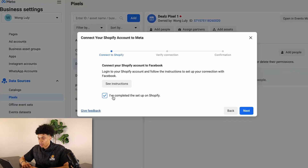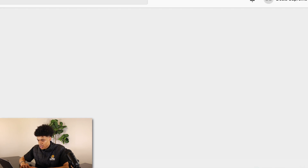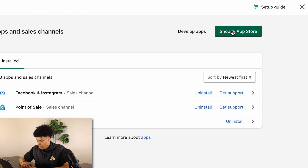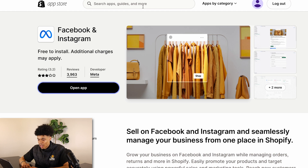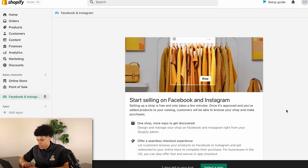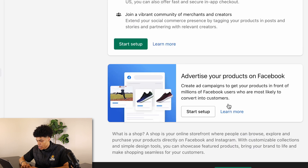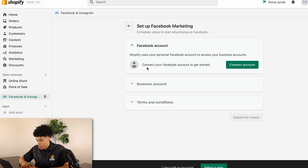Back in your Shopify store, if you don't have the Facebook sales channel added yet, go to 'Apps,' then 'Apps and Sales Channel,' then the Shopify App Store, and type in 'Facebook.' Add that app. Once the app is added, scroll down to where it says 'Advertise your products on Facebook' and click 'Start Setup.' Connect your Facebook account.